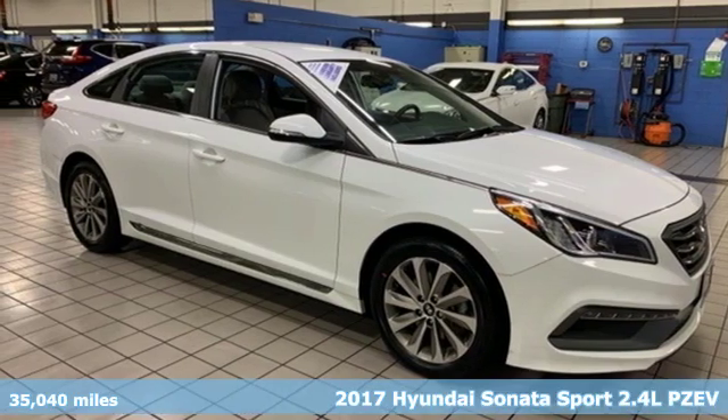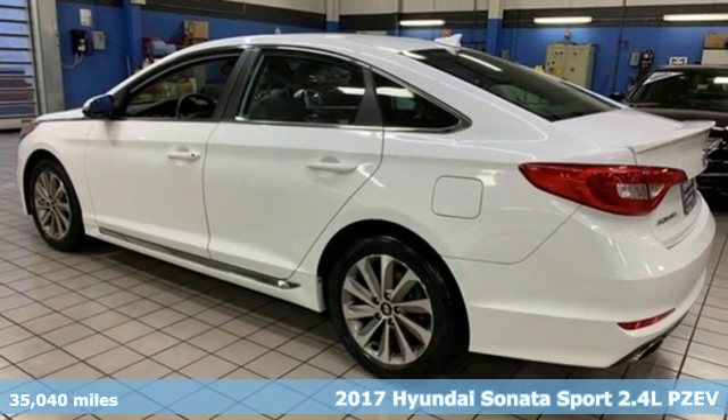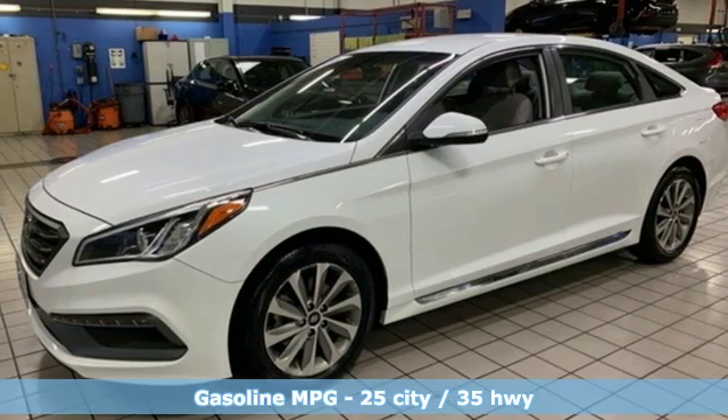It's a 2017 Hyundai Sonata. Live comfortably within your means and very comfortably in this beautifully designed Sonata. It's equipped for all your driving needs and wants.